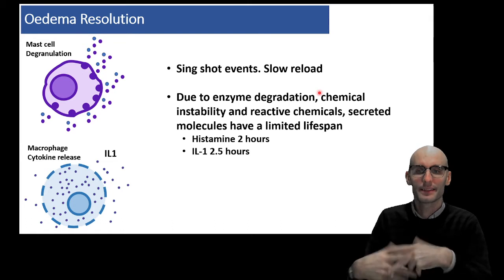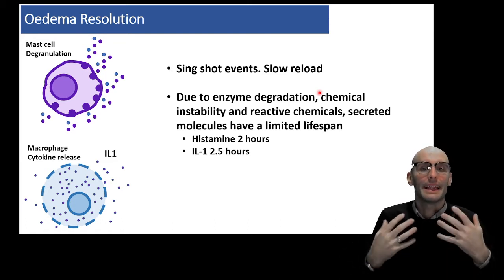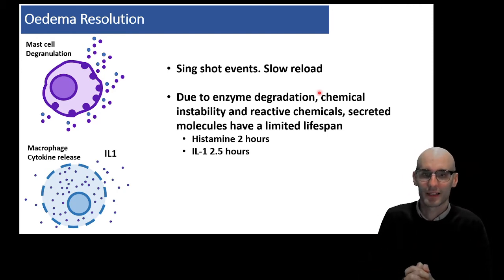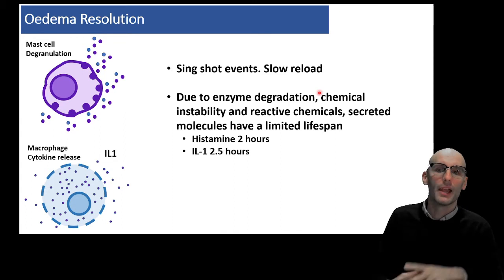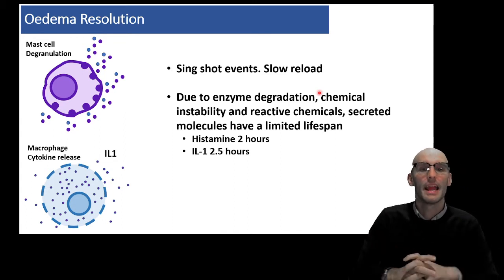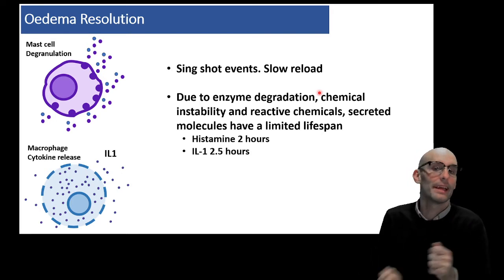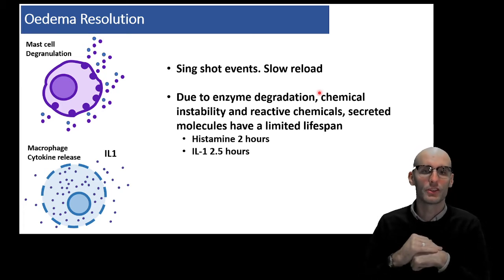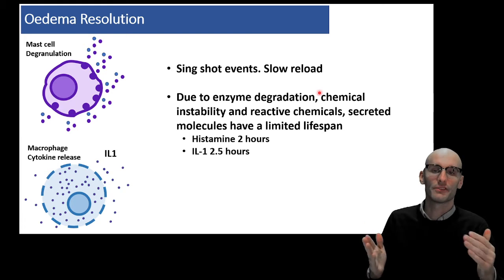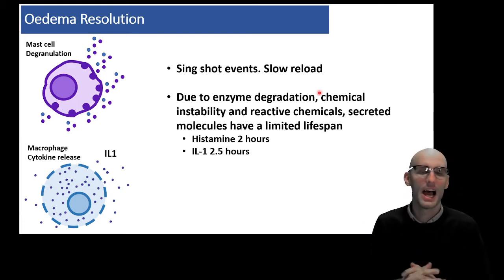Once histamine and IL-1 are out in the extracellular space, they're going to degrade. There are enzymes in the plasma and in the extracellular space — even neutrophils releasing their neutrophil elastase — that are going to break down those signaling molecules. There's also chemical instability and other reactive chemicals in the environment, so secreted molecules have a limited lifespan. Histamine is about two hours and IL-1 is about 2.5 hours in terms of a half-life. So the concentration of histamine will drop by half after two hours, and IL-1 will drop by half after two and a half hours.